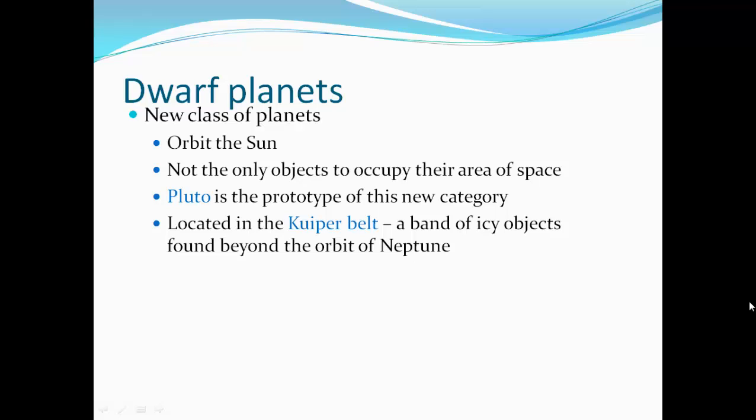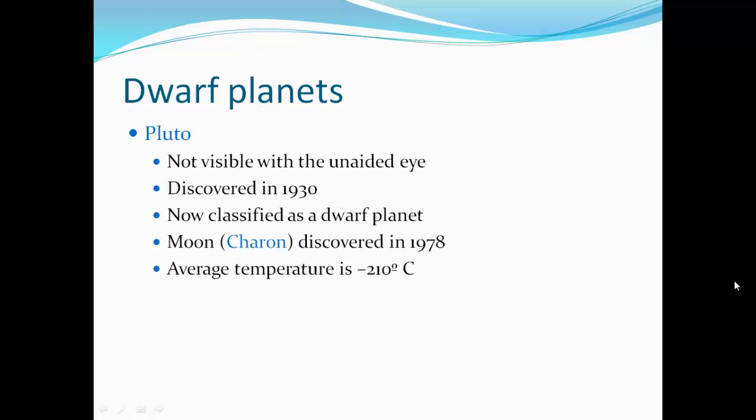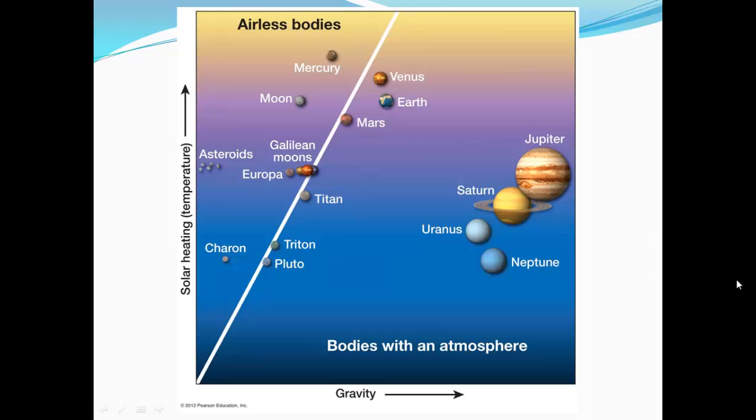A new class of planets are dwarf planets. They orbit the Sun but are not the only objects that occupy their area of space. Pluto is the prototype of this new category, located in the Kuiper belt — a band of icy objects found beyond the orbit of Neptune. Pluto is not visible to the unaided eye, was discovered in 1930, and is not classified as a full planet. Its moon Charon was discovered in 1978. The average temperature is minus 210 degrees Celsius. Here is a chart showing the planets and their moons with gravity increasing in one direction and solar heating in another — Mercury, Venus, Earth, Mars, and Moon get the most solar energy, and their gravity is in the middle range. Asteroids have very little gravity.